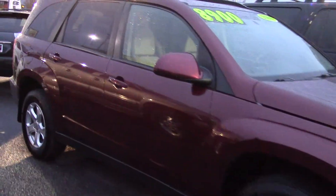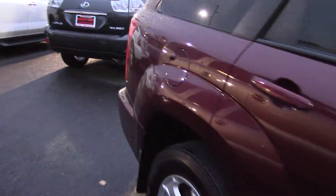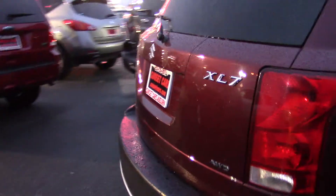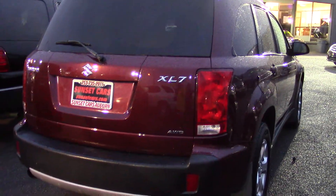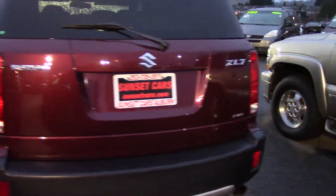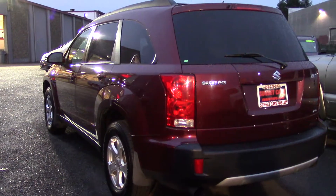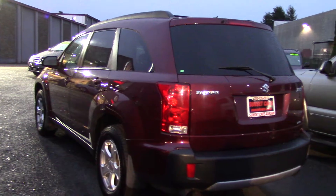It has an MP3 auxiliary audio input, tachometer, compass, external temperature display, and heated leather bucket seats with power seat adjustments and lumbar. Can you imagine getting back from skiing or being outside for a long time, all cold, and coming into your nice heated leather bucket seats — just getting it all perfect? It feels so good.